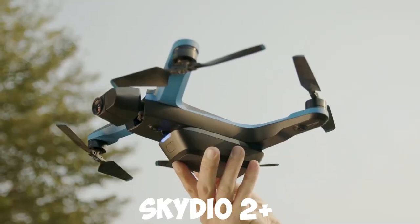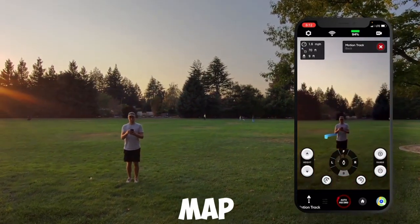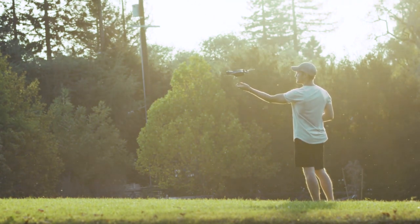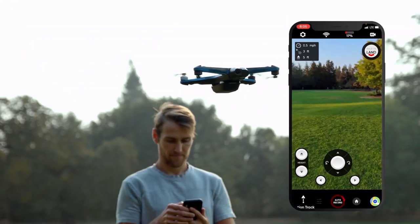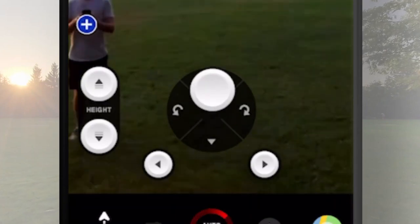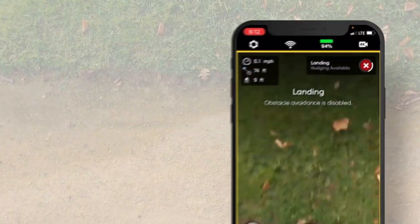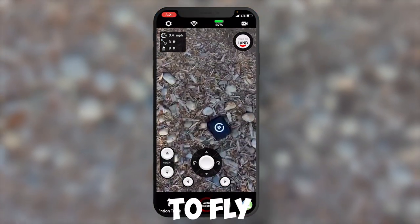The Skydio 2 Plus uses six onboard navigation cameras that help build a real-time 3D map of its surroundings. This drone can navigate its way through different places that other drones find difficult. One of the best features is the autonomous cinematography skill called Keyframe, which takes the drone's sophisticated 3D modeling capability and turns it into an automated flight system, allowing you to create 3D tracks for the drone to fly.